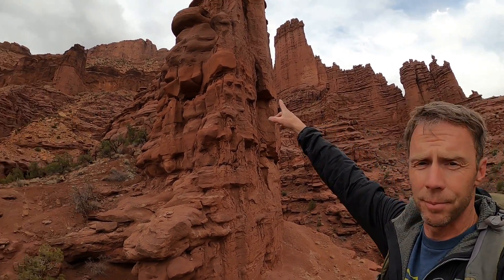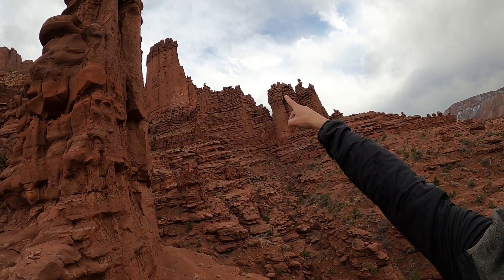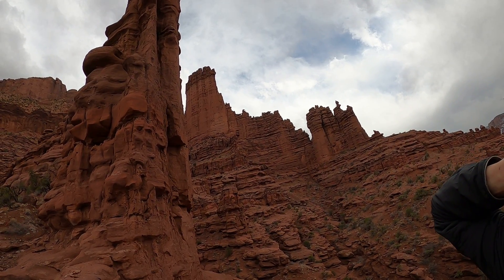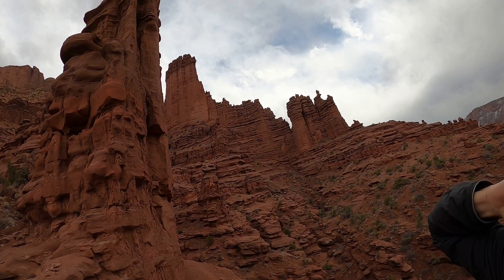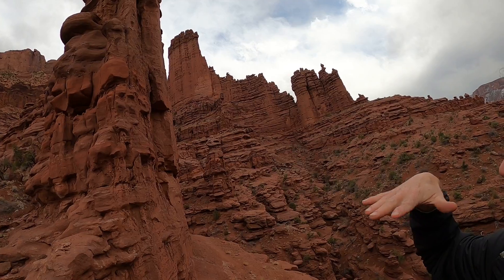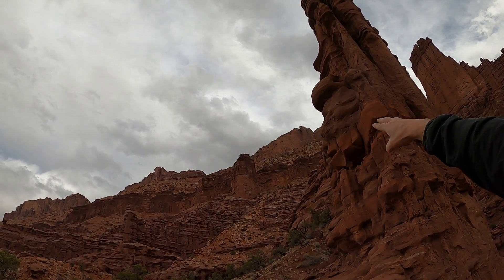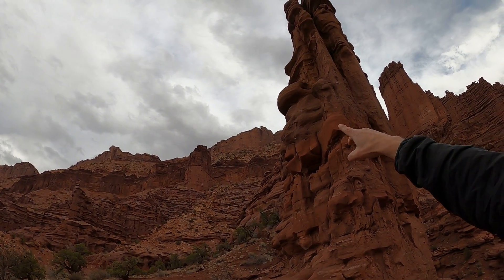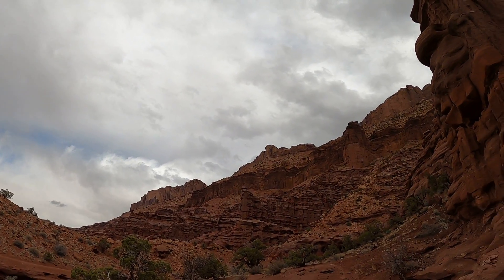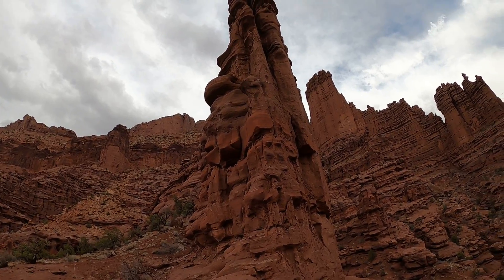The very top of the fins here at Fisher Towers is a little caprock of Moenkopi Formation, which is Triassic in age — a little bit younger — mainly deposited in tidal flats along an ancient ocean. Above that there's a slope of Chinle Formation, which was deposited in rivers. And then the final caprock up there forming the cliffs is the Wingate Sandstone, another Triassic sandstone formed from windblown sand dunes.